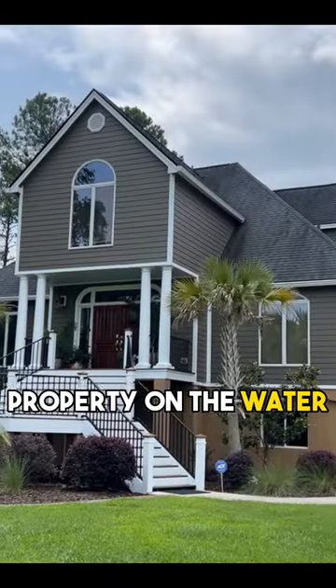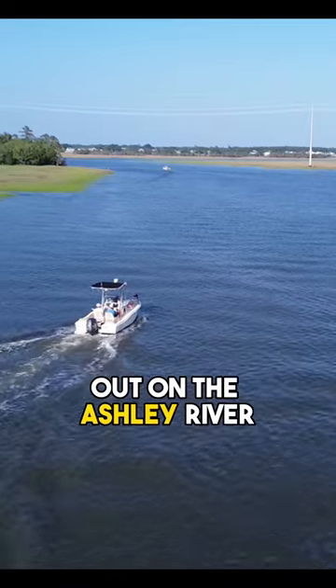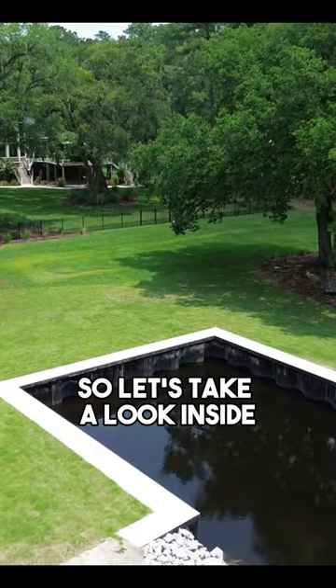Check out this $2 million property on the water in Somerville, South Carolina. You can take your boat out on the Ashley River right from your backyard. So let's take a look inside.